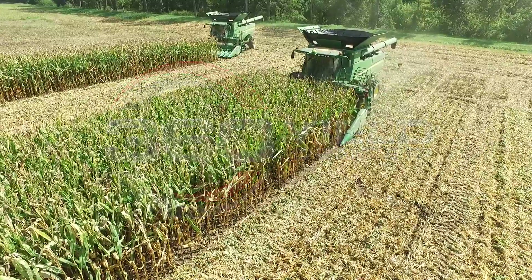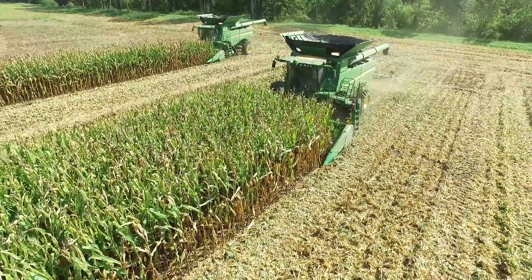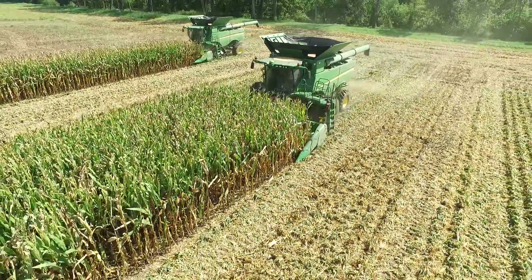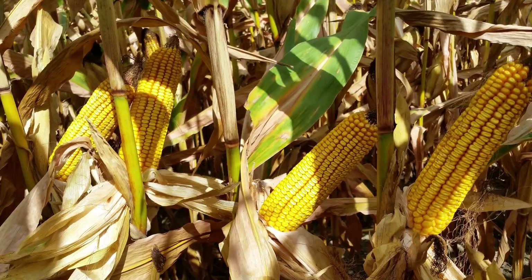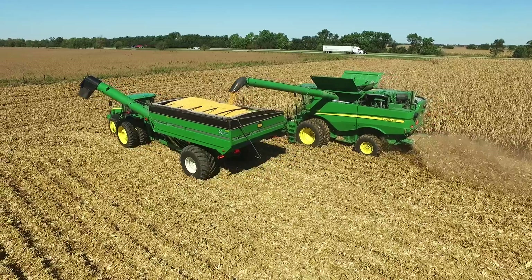Green corn means high-yielding corn, and protecting plant health keeps plants green late into the season for an extended grain fill period. That means we hold on to more kernels at the tip and pack more test weight into each kernel.